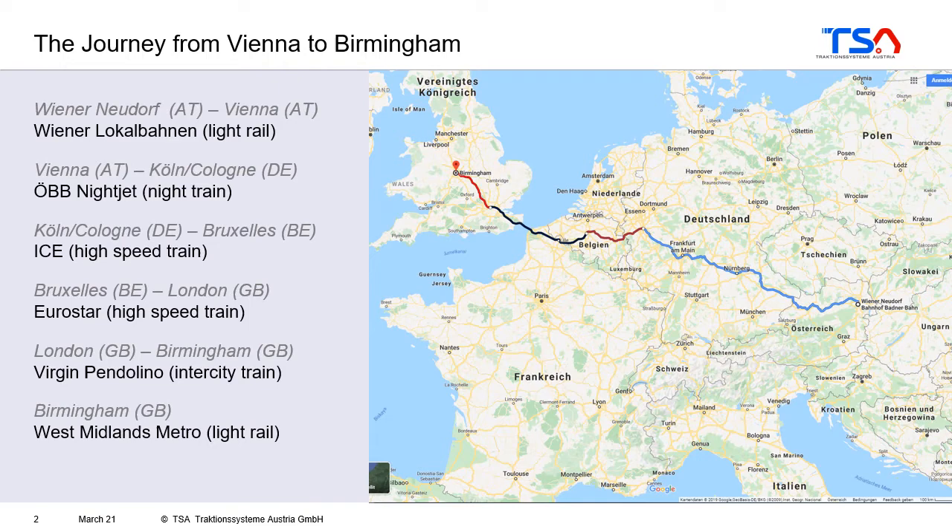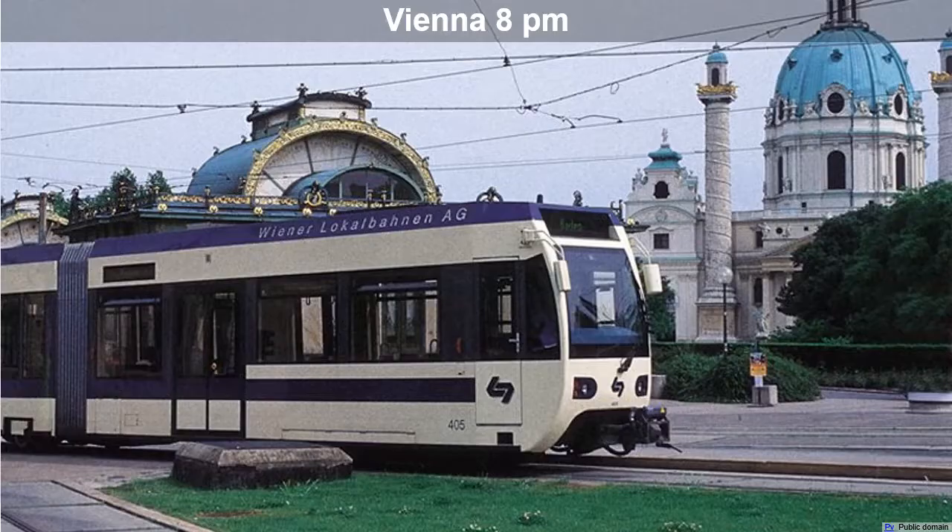First I had to take a local railway called the Wiener Lokalbahnen, and also a tram. After that I took the night train from Vienna to Germany. On the next morning I entered the high-speed train from Germany to Brussels and then continued by Eurostar from Brussels to London. From London I took the Virgin Pendolino to Birmingham, and in Birmingham the West Midlands Metro awaited me.